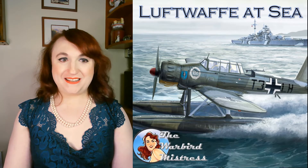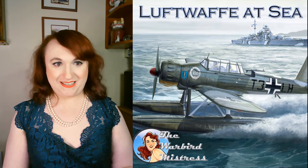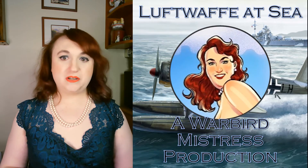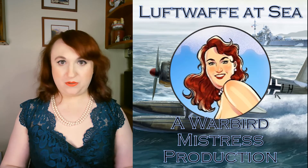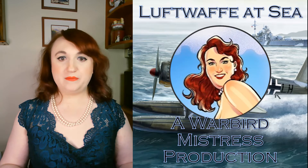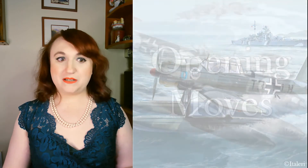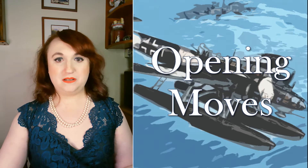Welcome back to the Warbird Mistress, and thank you for joining me yet again as we continue the series Luftwaffe at Sea. We've covered the Luftwaffe's first forays into maritime aviation, their time in Spain, the addition of new inventory in the early years of the war, and now we move into the first half of the war's activities at sea. So relax, grab a drink, and join me for Opening Moves, Part Deux.